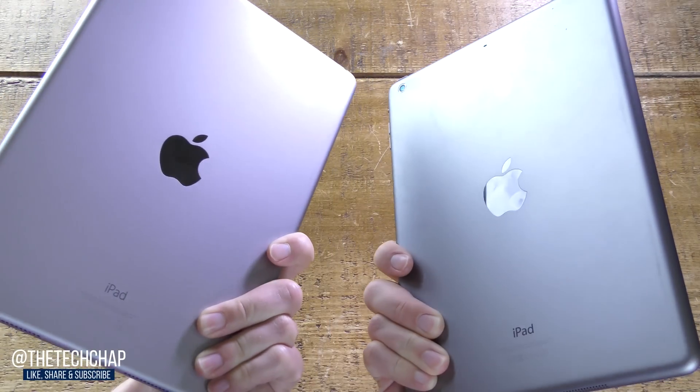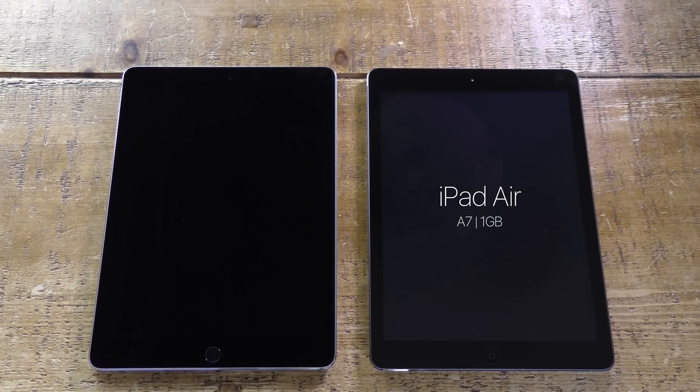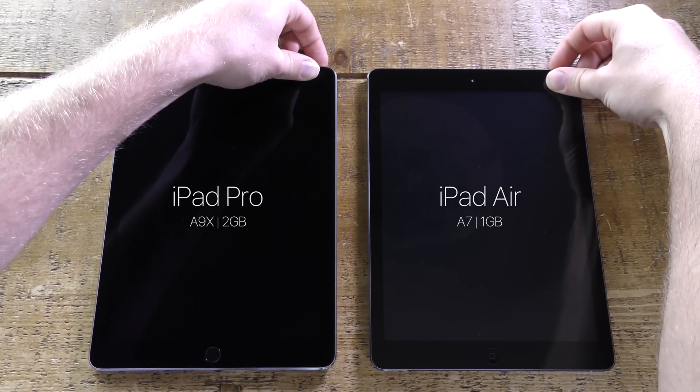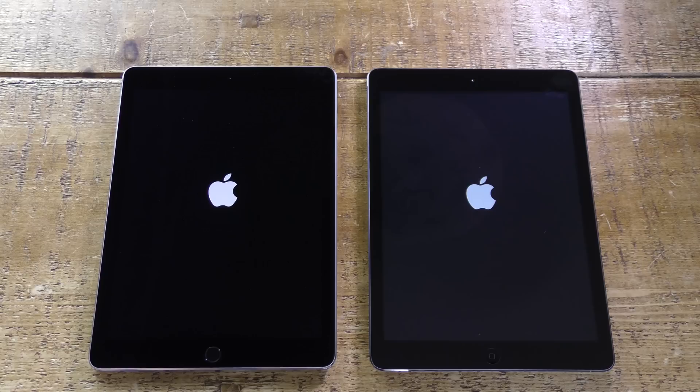Hi guys, welcome back to The Tech Chat where today we're going to compare the speed and performance between the original iPad Air on the right and the brand new iPad Pro 9.7 on the left. We're going to look at benchmark scores and also multitasking to see whether the A7 chip with 1GB of RAM in the original Air is much slower compared to the new A9X chip and 2GB of RAM in the new iPad Pro 9.7.